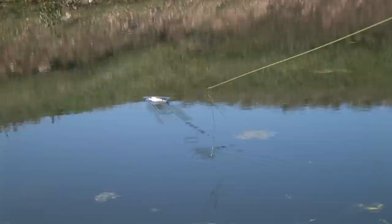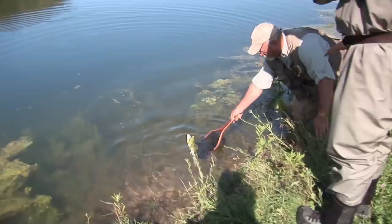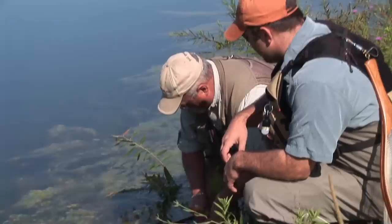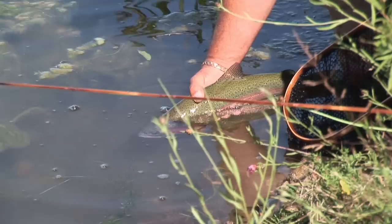Oh, up he comes — good fish! Probably 18 inches. These highly fertile ponds have great growth, no doubt about it. That is a decent fish in anybody's mind. Let's revive him — wonderful fish.